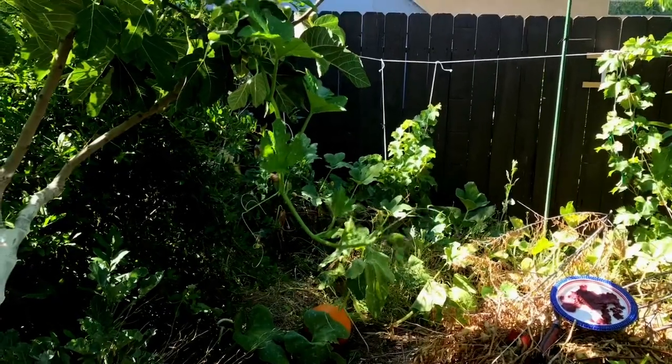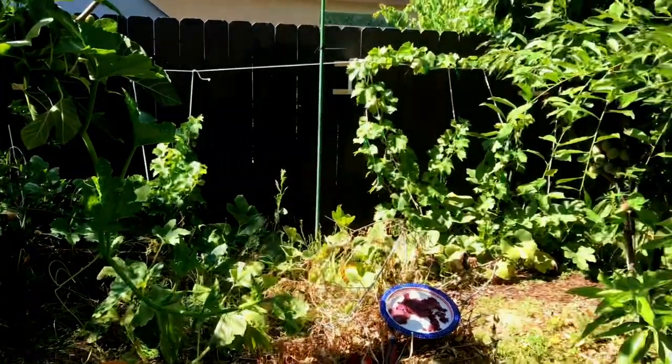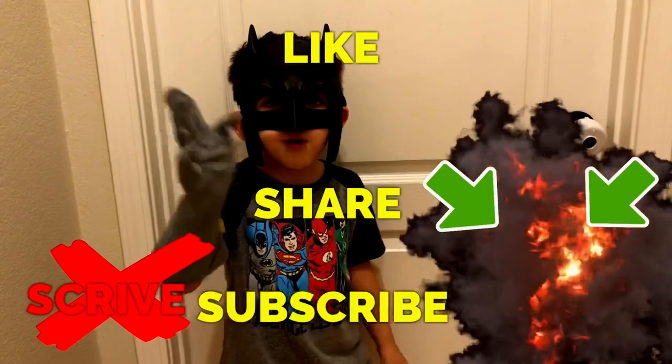I'm going to show my son this right now. Happy gardening, everyone. Like, share, subscribe, and thanks for watching, everyone.